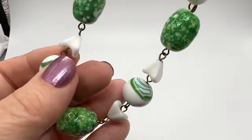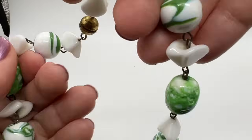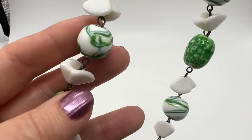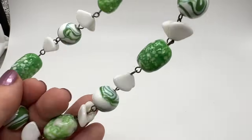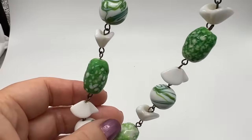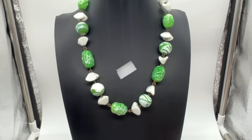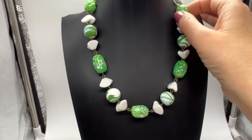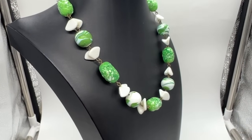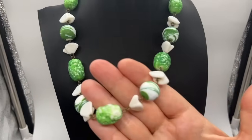This old necklace was a thrift store find and I think it's a wonderful find. I love that barrel clasp, I love all of this glass — it's very heavy. This is beautiful art glass. I love the shapes too. Not signed. I love the shade of green — it's a very bold green. And here's what it looks like on. I think this is interesting — I've never seen one like it. It's very chunky, the glass is big, it's heavy.